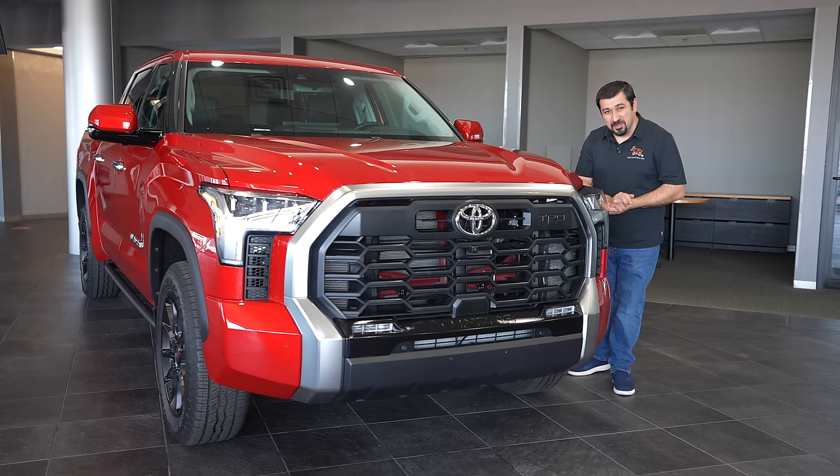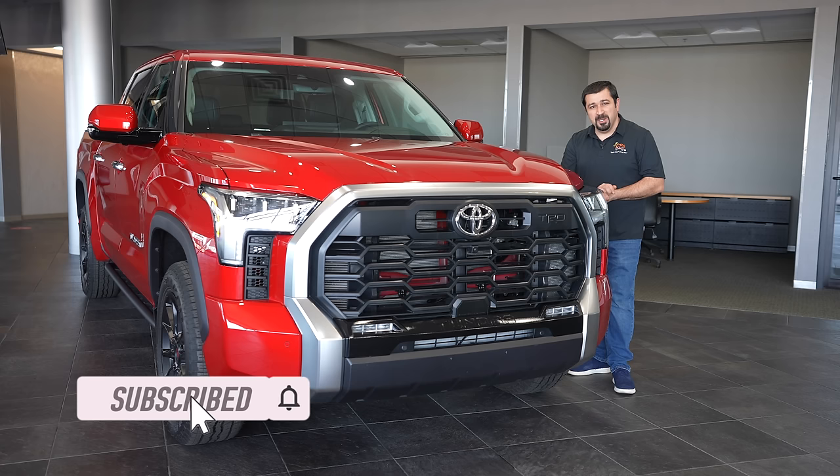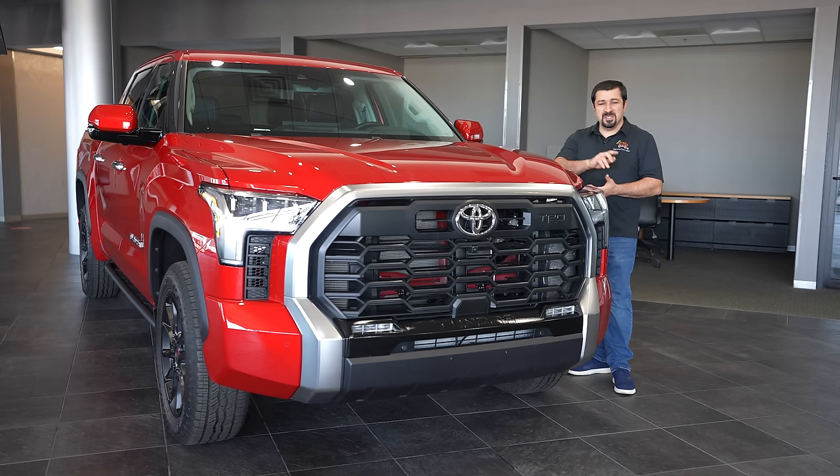Before we get started, if you're new to the channel, welcome — consider subscribing and check out some other videos. If you are a returning subscriber, thank you so much for watching another one of my videos. Without further ado, let's go check out the 2022 Toyota Tundra.